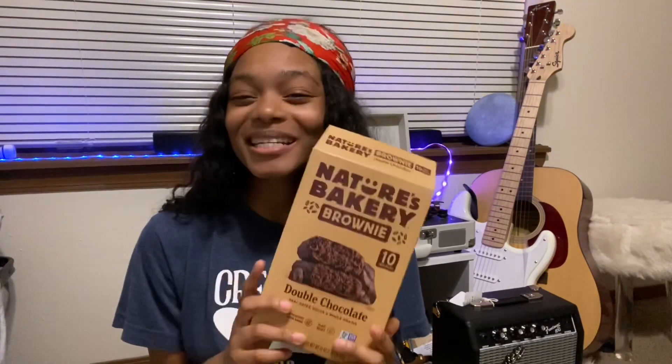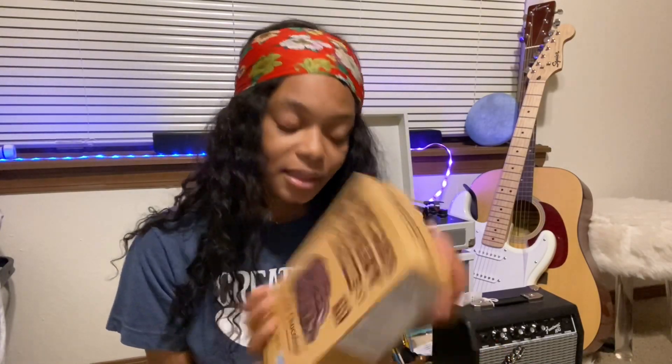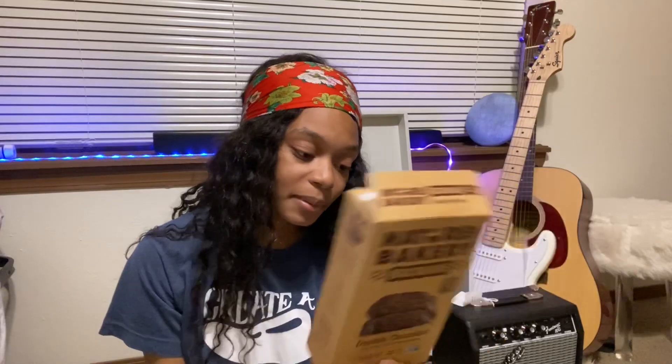Next thing we have is sweets — these are the brownies by Nature's Bakery. They have kind of a shortbread texture but they taste exactly like a brownie. I would eat these maybe after dinner or in the middle of the day. I love brownies, and these are plant-based. I would highly suggest these if you're craving brownies and looking for a quick and easy alternative instead of making actual vegan brownies.